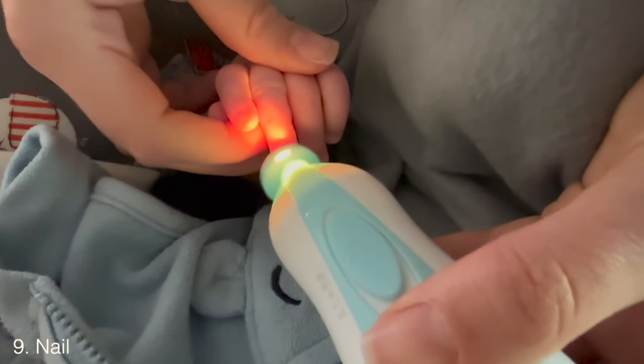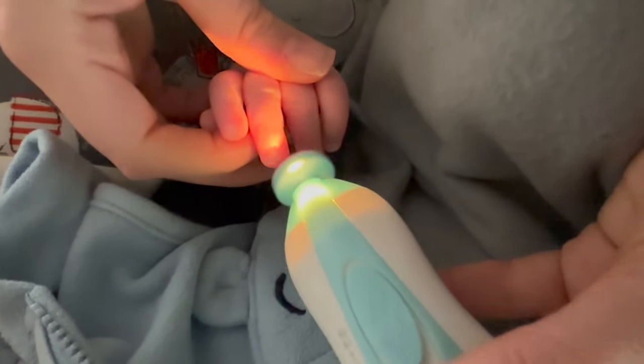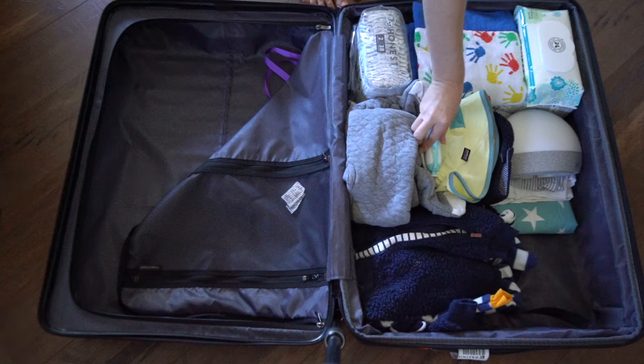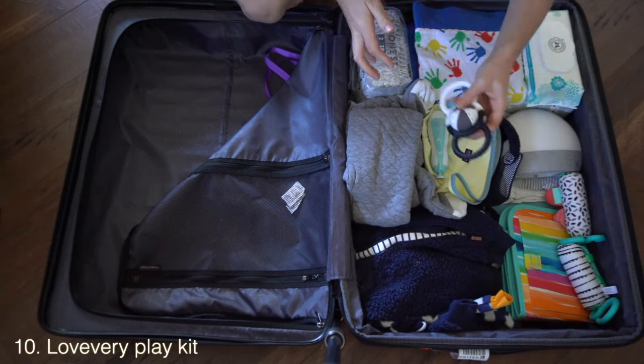Do not forget the nail file — baby claws, and I really mean claws, are incredibly sharp. Forgetting a nail file for a whole week can be really bad news. We like to file his nails almost every other day. We have an electric one where you can swap out the heads as he grows, and I was sure to bring it when we traveled.